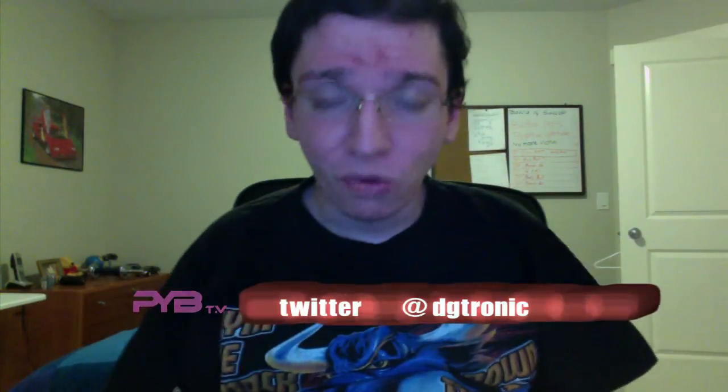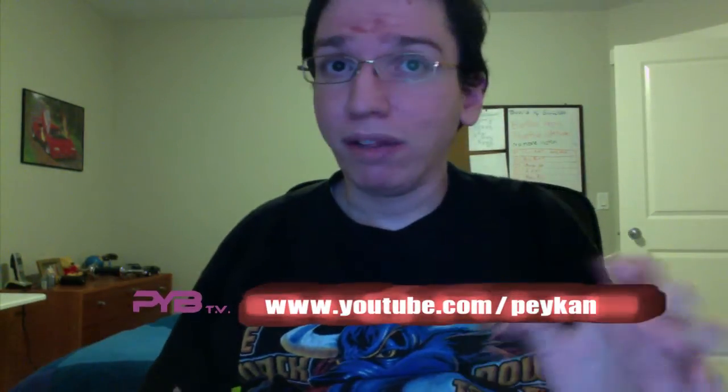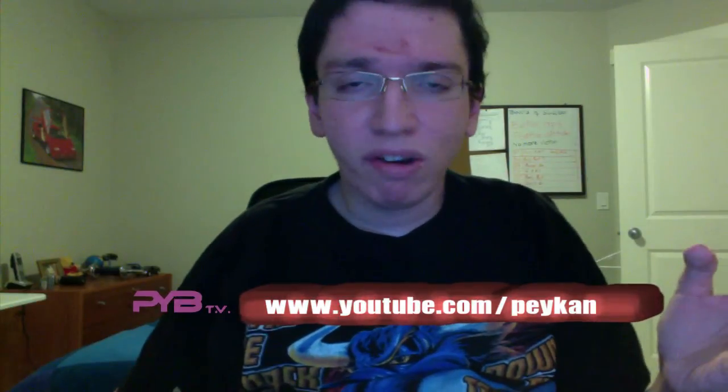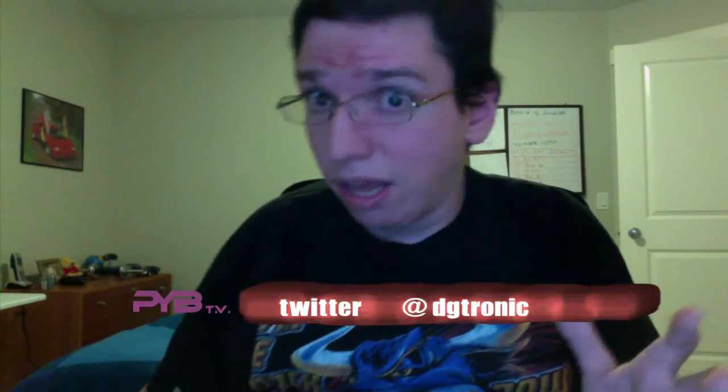Yo everybody, how's it going? I hope you're all having a great 2012. Today is January 21st, 2012, 8:43 p.m. mountain standard time. I'm here with another eating video.